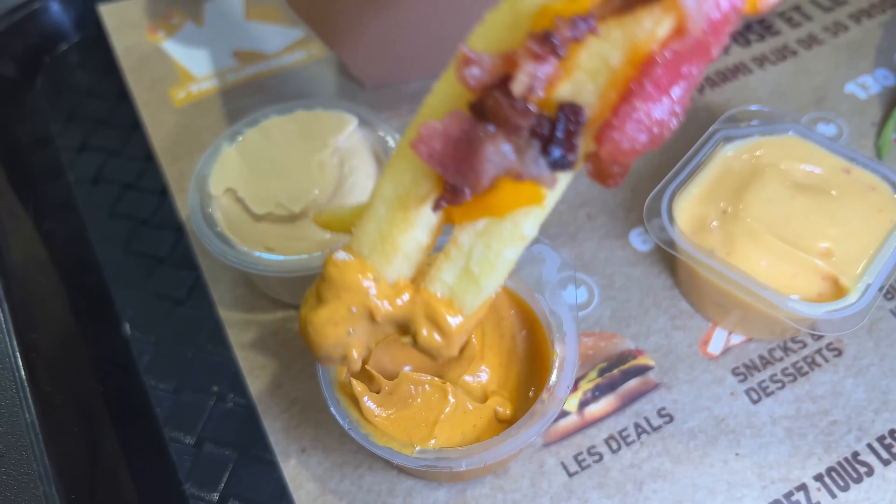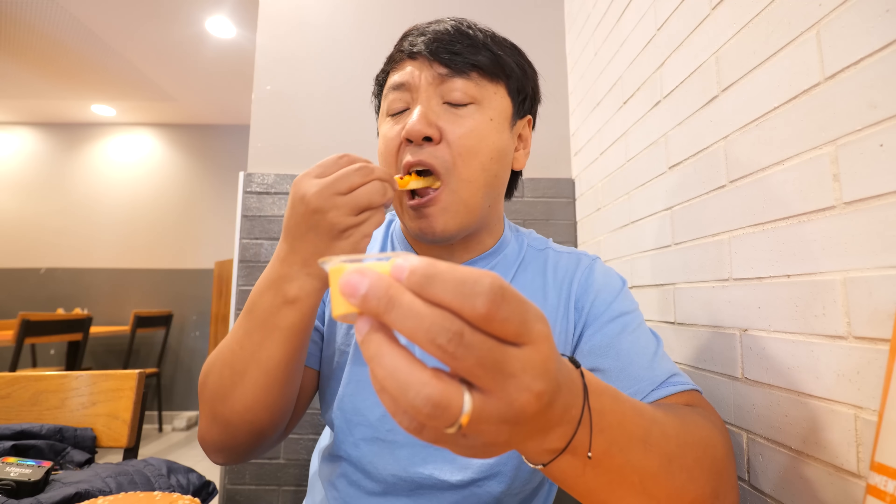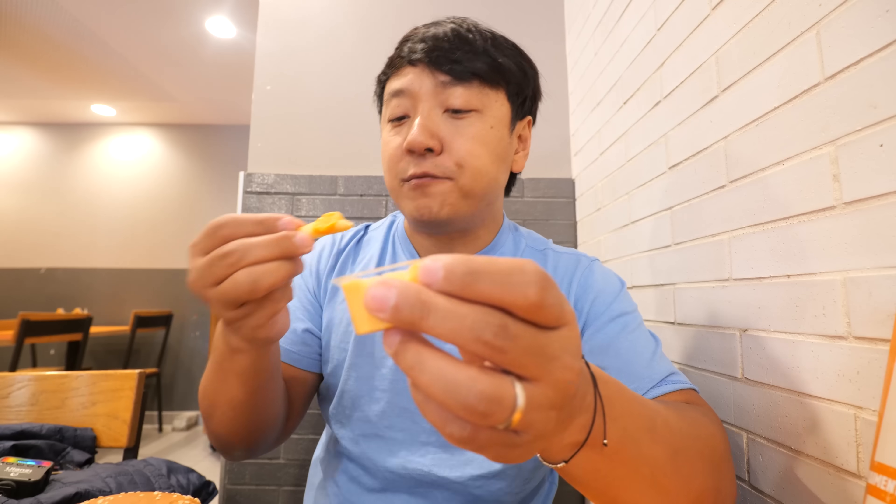The spicy sauce is a must-try — it is a must-try. It adds so much flavor to pretty much everything it touches. The 1954 sauce tastes like smoky mayonnaise — this is delicious too. Chili cheese sauce as well. I'm not surprised, I'm in a country that's known for their sauces. These three are probably the best sauces I've had at any fast food restaurant.